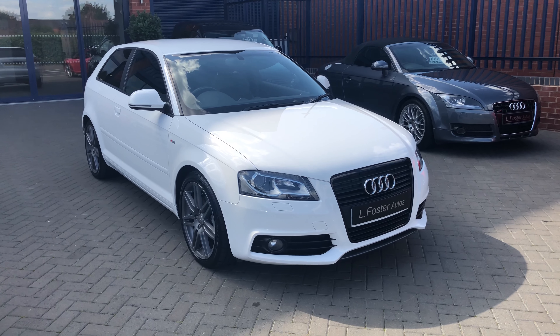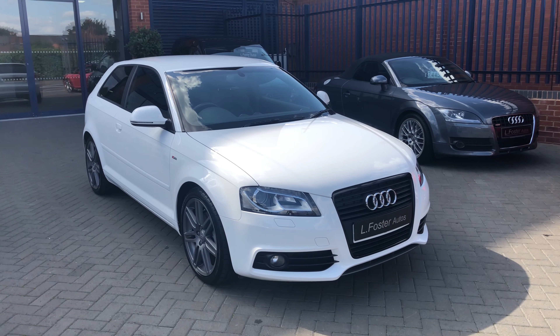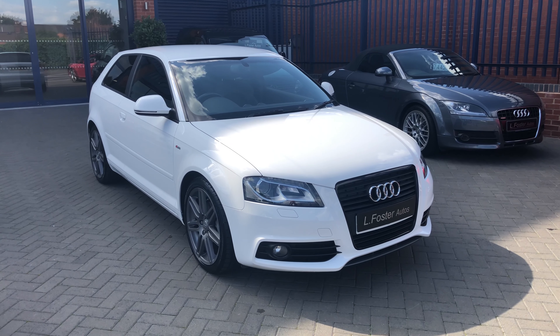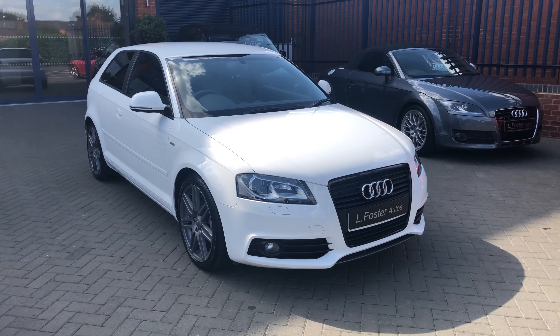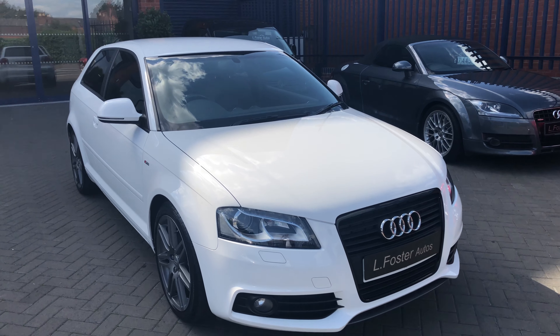Hi guys and welcome to Alfa's Torotos. Here's a video of our Audi A3 S Line Black Edition 2 litre TDI. I'm just gonna walk you around the car now to show you the condition. As you can see, it's finished in Ibis White.